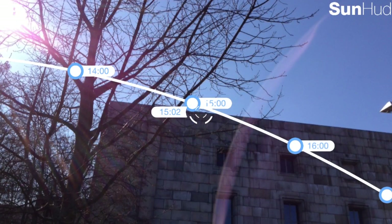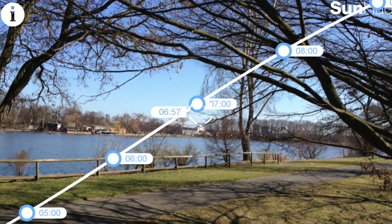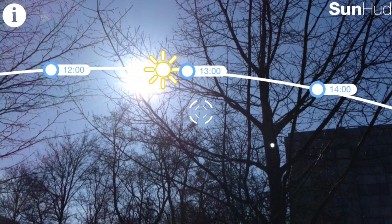All in all, SunHUD is a great app with lots of applications. It's a modern sun dial as well as sun protection for your car. You can plan your barbecue with it, sunbathing, outdoor trips, or even scan out of your office window to see when to pull down the blinds. Available on the Apple App Store.